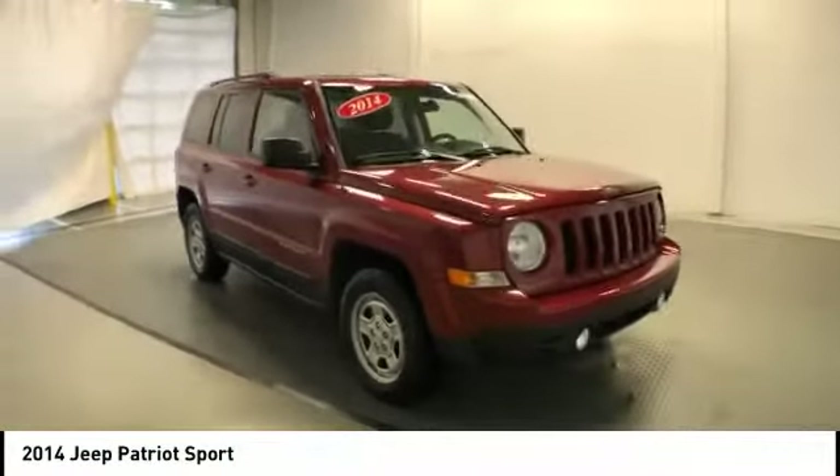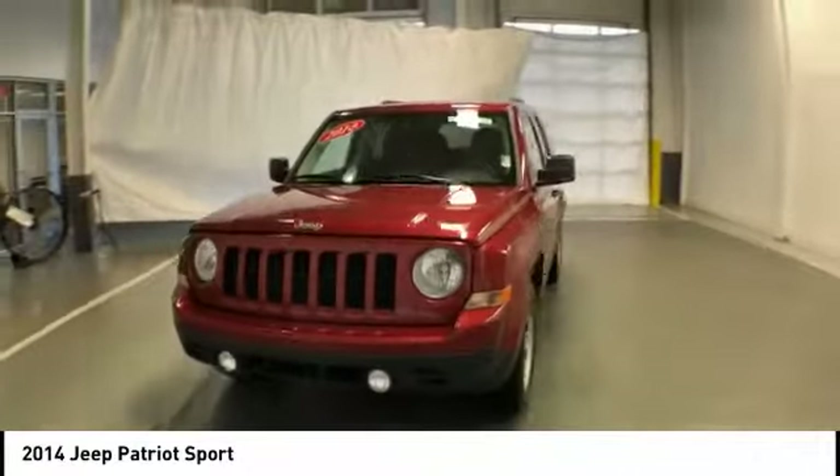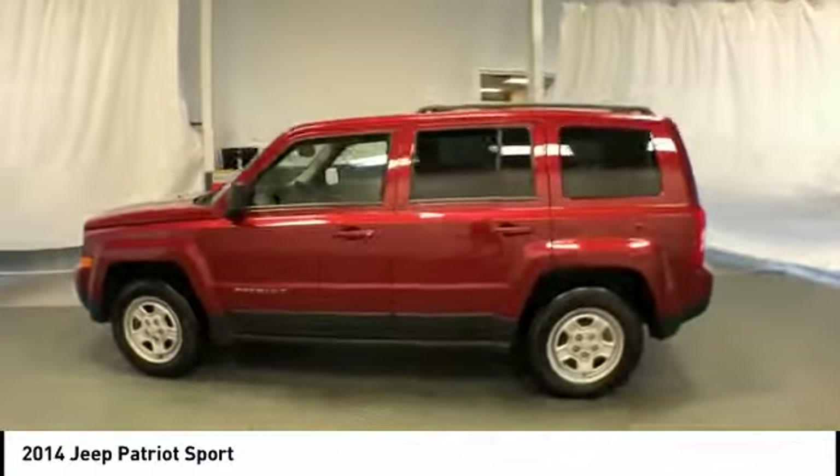Stop by and take a look at the 2014 Patriot. The Jeep Patriot is unmistakably a Jeep. It looks like a cross between a Jeep Liberty and Jeep Compass, or maybe a three-quarter scale version of the big Jeep Commander.